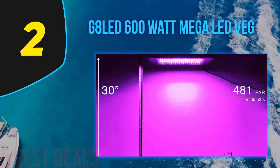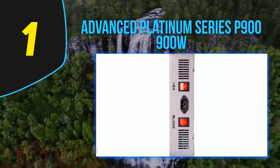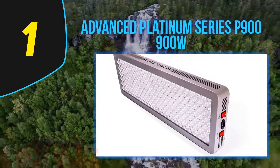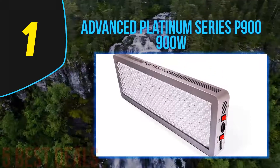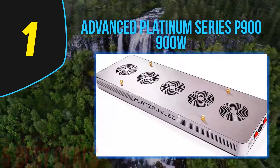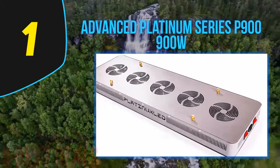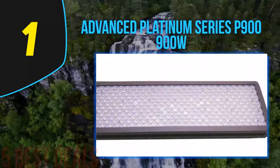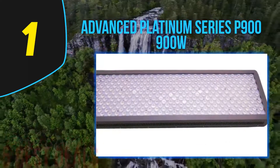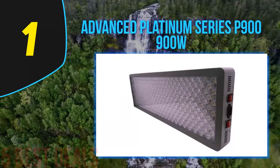Coming in at number one on our list: the Advanced Platinum Series P900, 900W. Advanced Platinum is among the premium LED grow light companies on the market today. Their LEDs do cost more than some, but they offer unparalleled performance — providing professional-quality LED grow lights at a reasonable price compared to comparable units.